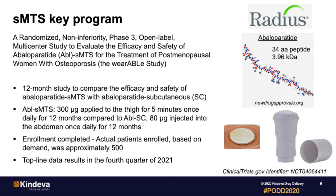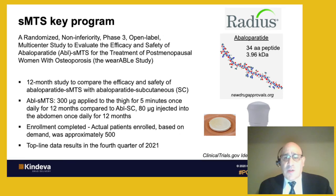On the next few slides, I want to talk about some of our key microneedle programs. For the solid microneedle program, we have a very exciting study with Radius Health. In this particular program, a drug abaloperatide — which is a 34 amino acid peptide — is administered to osteoporosis patients with our solid microneedles. It's a 12-month study. Patients are dosed daily with 300 micrograms of abaloperatide. Enrollment has been completed, and we expect top-line results in the fourth quarter of 2021.